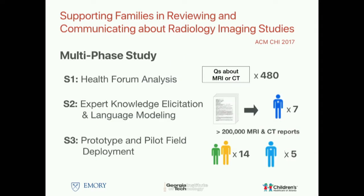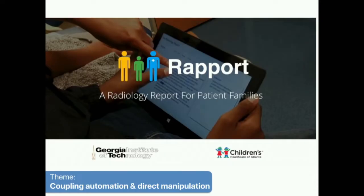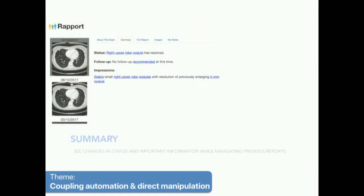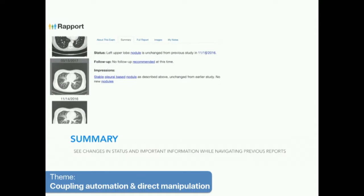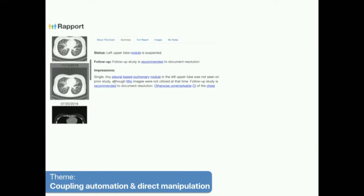We conducted a multi-phase study, and I'll talk about the third phase, which is a pilot field deployment and a prototype we created to help keep these patients informed. In this demo—a screen capture, though the actual deployment used tablet computers—we found that it was really important to be able to navigate through different types of reports, compare them, and see a summary.